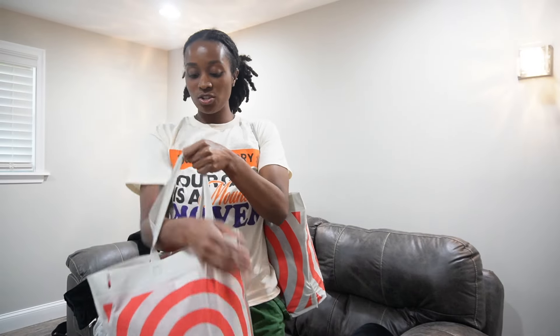And I'm excited to show you guys what I got. I got some really, really cute clothes. I was actually surprised I got this many things. So let's get started.